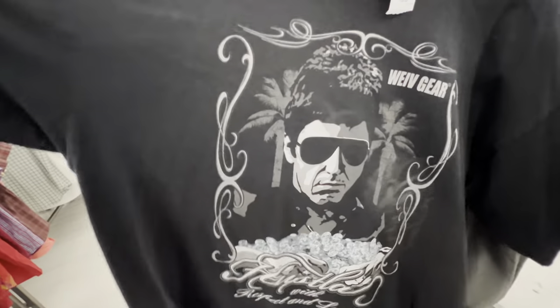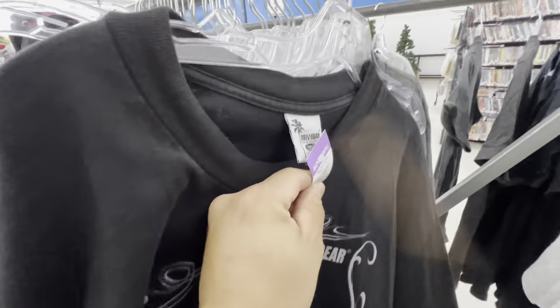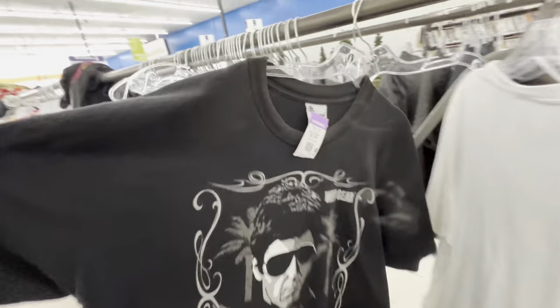Alright guys, got us a crazy Scarface one right here. You already know Scarface is always good to pick up. We caught it on a 3XL — I normally don't pick up that size, but when it's a Scarface you already know you've got to pick one of those up. And it's only $3.99.